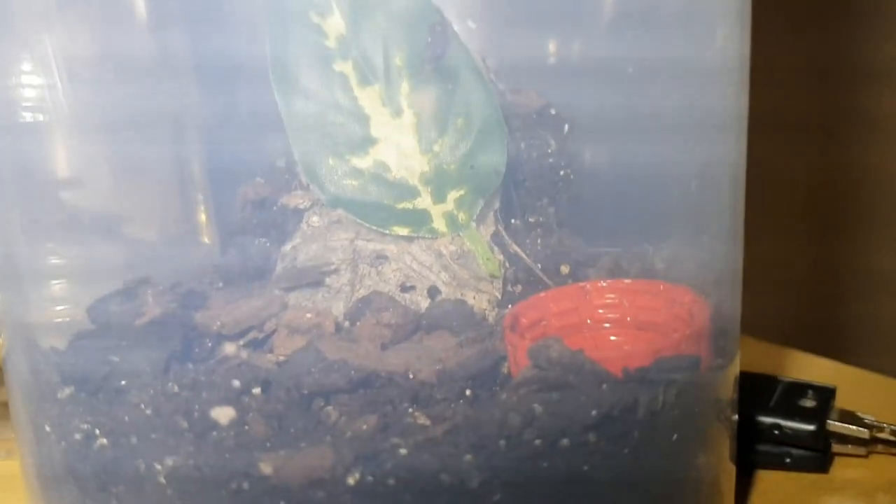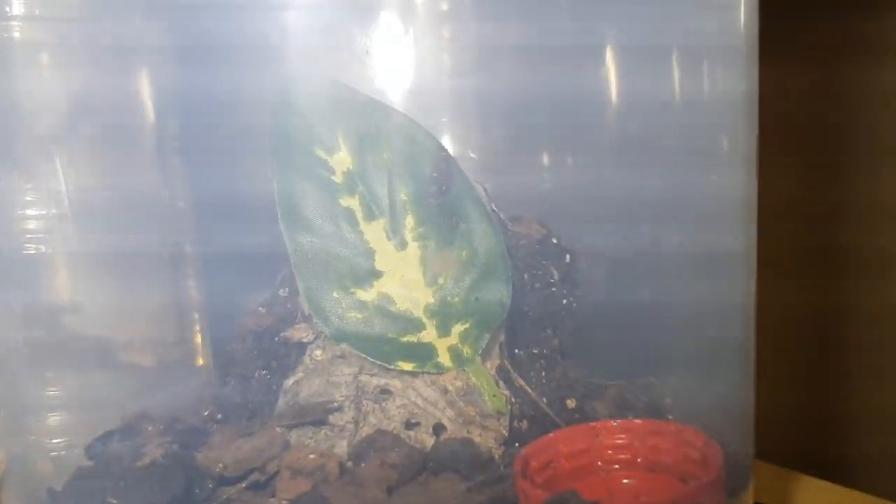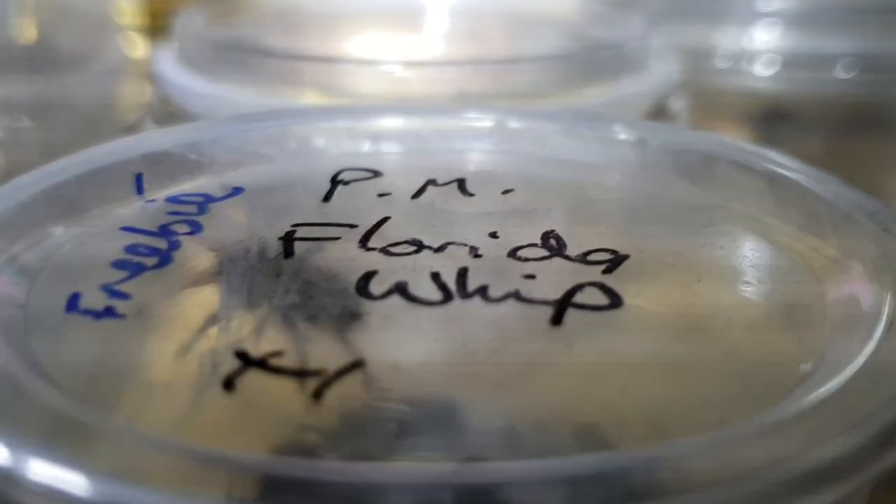Here again is another spider that I don't get to see very often — that is a Phlogius crassipes everetti, which was gifted to me by Peter Webster. And here we have an orchid mantis, which I got from Mitch at Unseen Universe. If you're into mantis or anything like that, I recommend going to his website, ThePrayingMantis.co.uk, and checking out everything he's got on there.